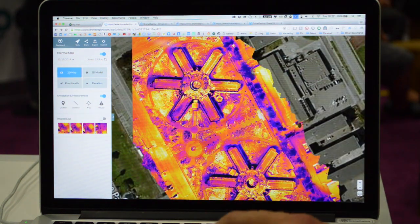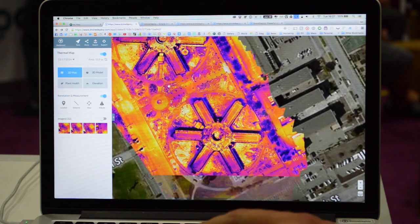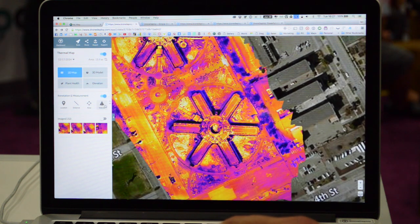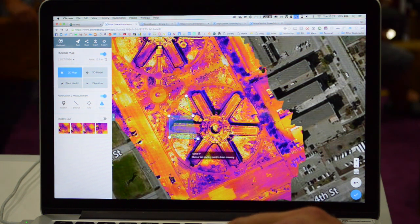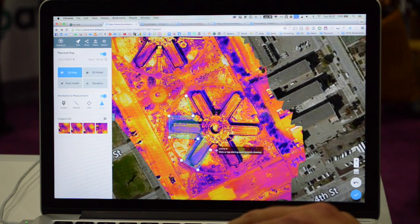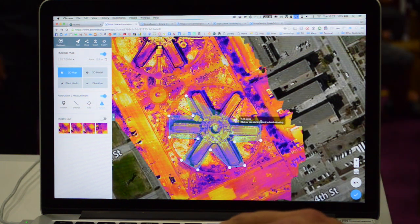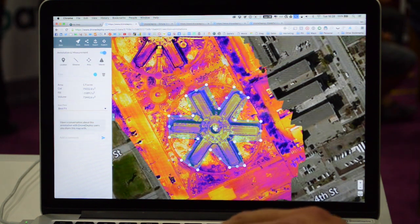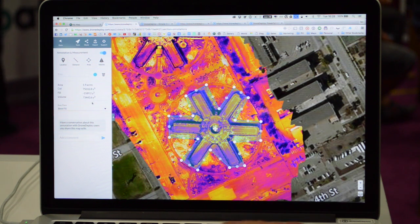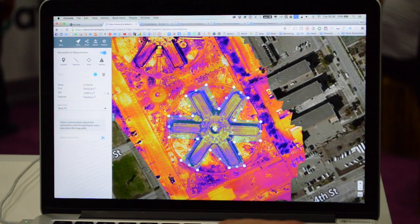In the future, we'll be expanding thermal capabilities by being able to click on a point and get an actual temperature value of a specific pixel. We can also do volumetric calculations with DroneDeploy and lots of different annotations. Volumetric calculations could be something like getting the actual volume of a building — it's a complicated shape here, but you'll see how quickly and easily we can get a calculation. You can also use this on stockpiles. The annotation gives us a value of 73,443.6 cubic yards of volume, along with the cut, the fill, and the area, which is 1.9 acres.